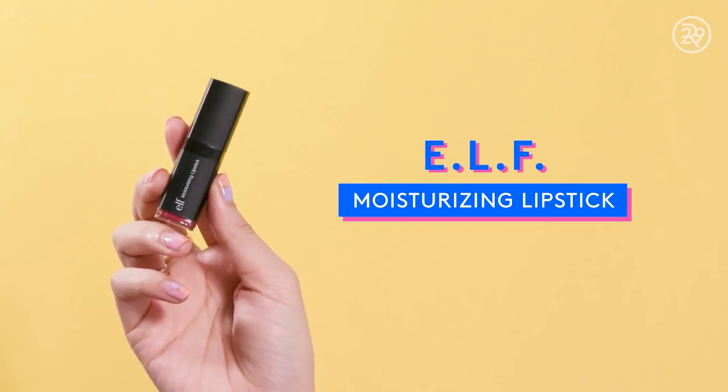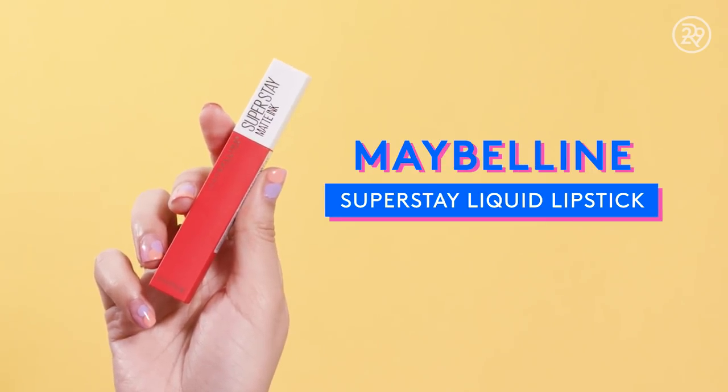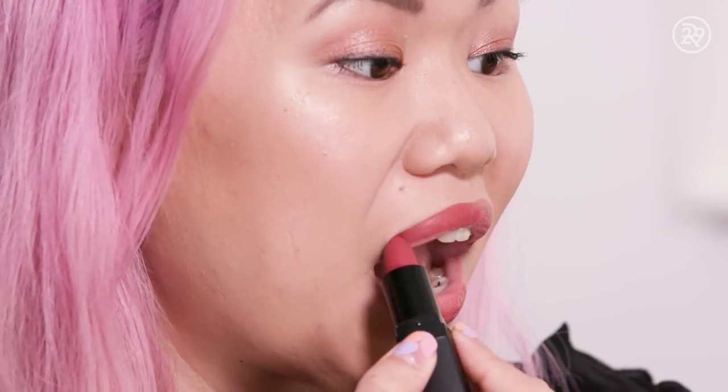I have two lip options: the ELF Moisturizing Lipstick and the Maybelline Super Stay Matte Ink in a kind of orangey-red shade. I'm going to go with the Ravishing Rose ELF Lipstick. I actually love this ELF Moisturizing Lipstick formula — they are pigmented, they feel good, they're very nice, and they're $3, so you really can't go wrong. My soft lavender-y, pinky look today.